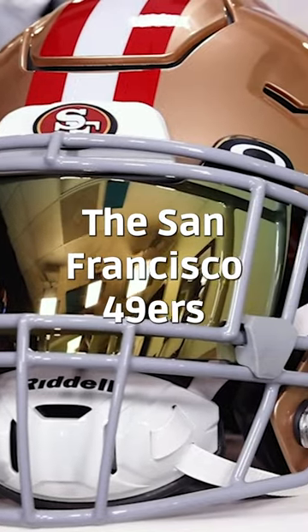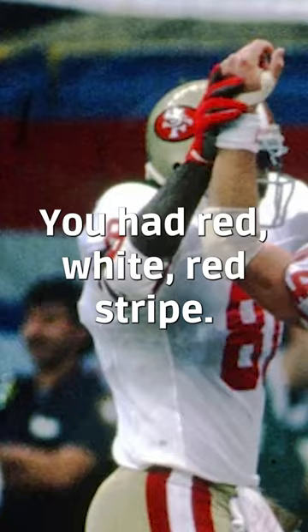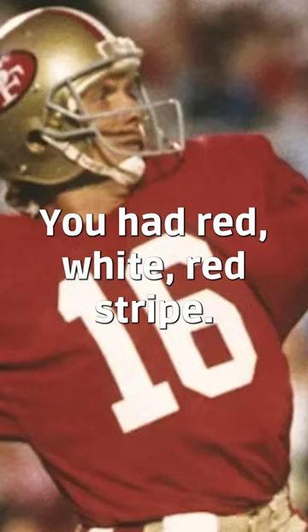The San Francisco 49ers have had three small helmet design tweaks. From 1964 through 1995, you had a red, white, red stripe, with the SF overlapping logo on the side.